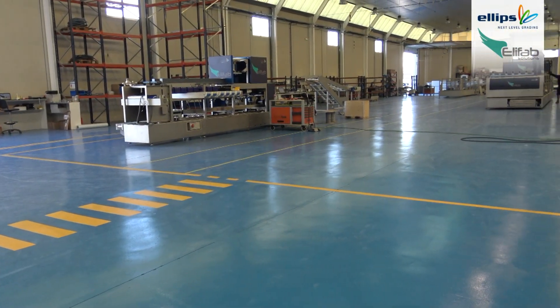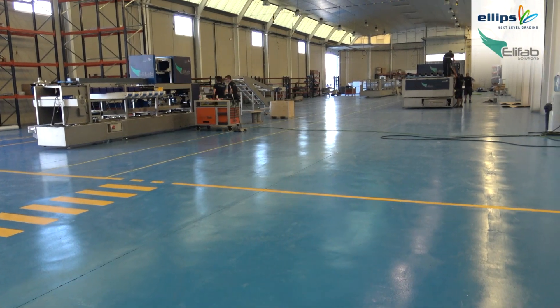We have just moved into our new factory, 2,000 square meters, just over, where we now have the necessary space to grow.